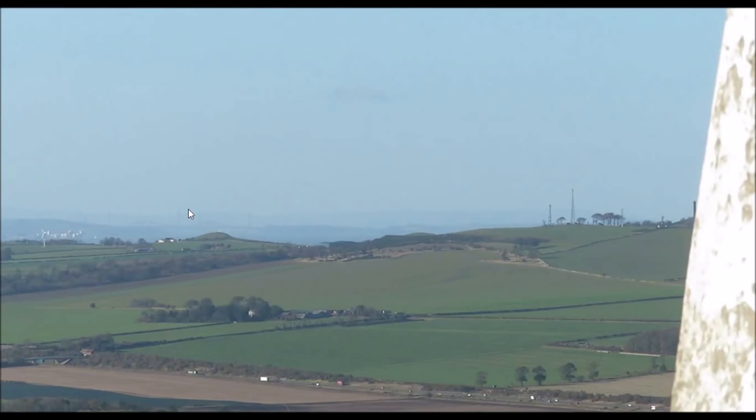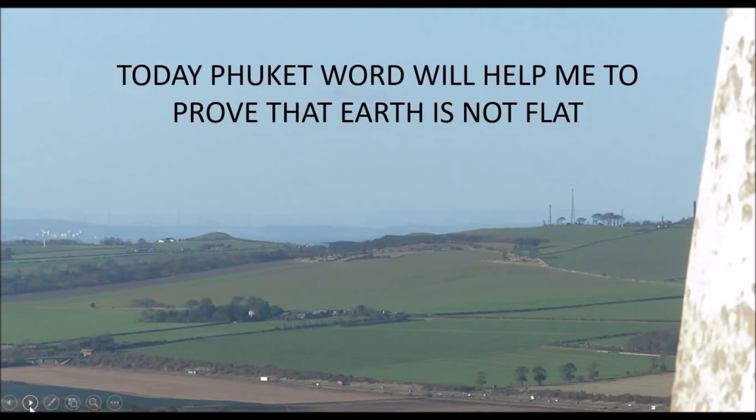Hello and a warm welcome to you all. Today I'm going to be doing a video based on a still frame from a video shot from Treprain Law in East Lothian in Scotland. And in today's video I've got a little treat for you — Phuket Word will help me to prove that the Earth is not flat using this photograph.